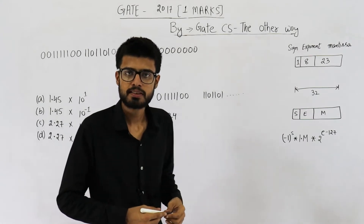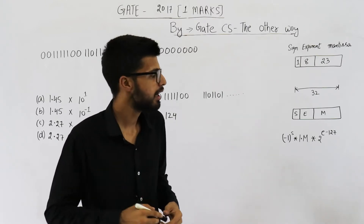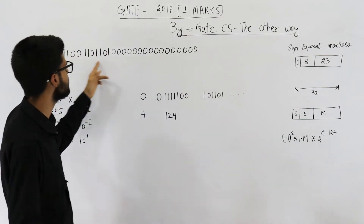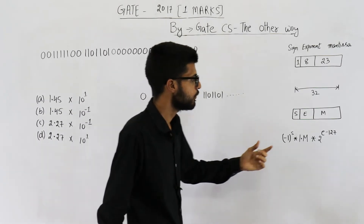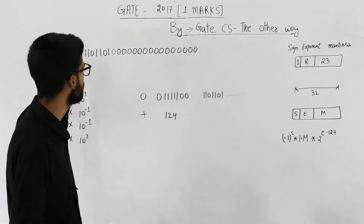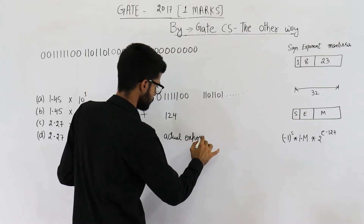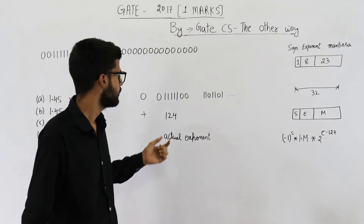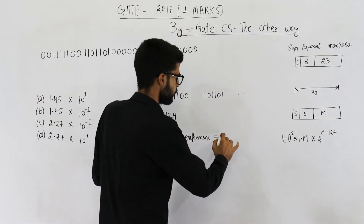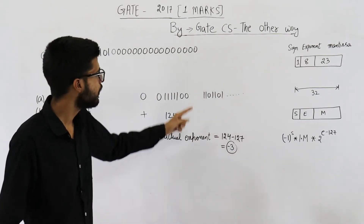Whenever we save some number in 32-bit single precision, we add some bias to the exponent. Whatever is the actual exponent, we add a value of 127 to it. That means this has 127 extra, which is already added while this number was saved. That is the reason in the formula we have e minus 127. So we need to subtract that 127. The actual exponent will be biased exponent minus 127, that is 124 minus 127, which comes out to be minus 3. The actual exponent of this number is minus 3.